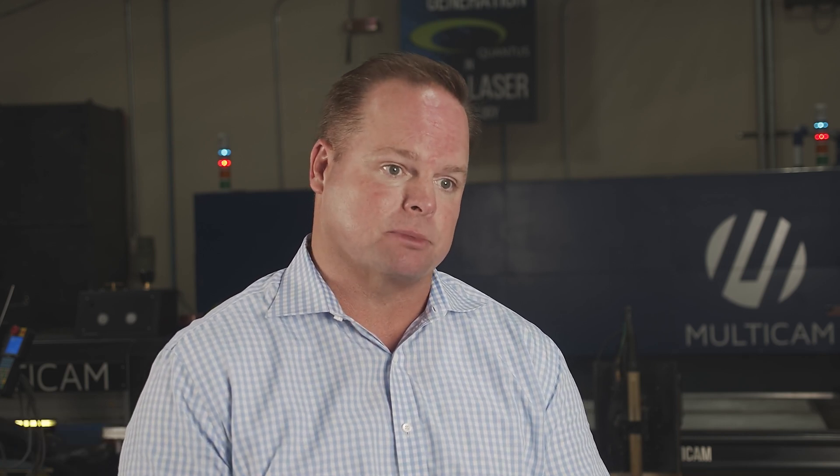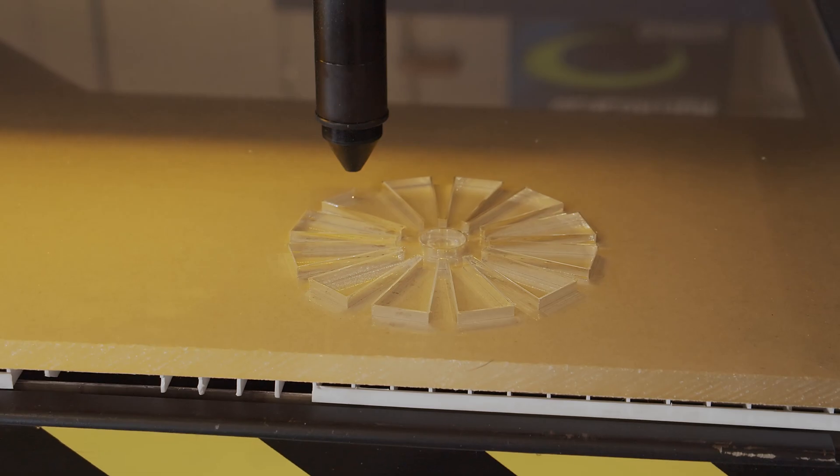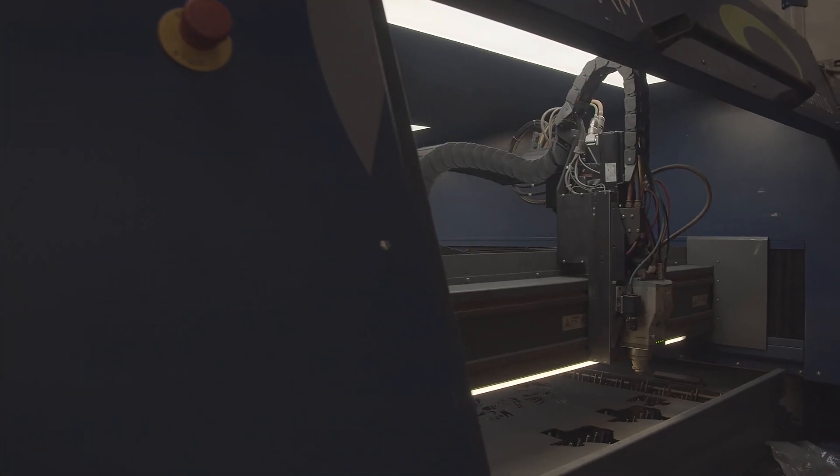At MultiCam, it's really important for us to have ease of use in our technology. When we look at the solutions we provide customers, the ease of use and a single controller means that when you're trained on a machine, you can apply it to plasma cutters, routers, knife cutting solutions, CO2 lasers, fiber lasers, and water jets.